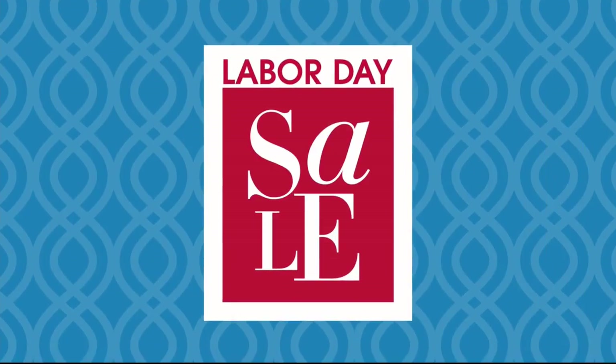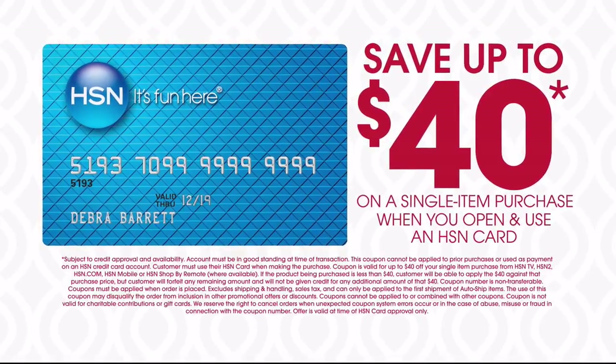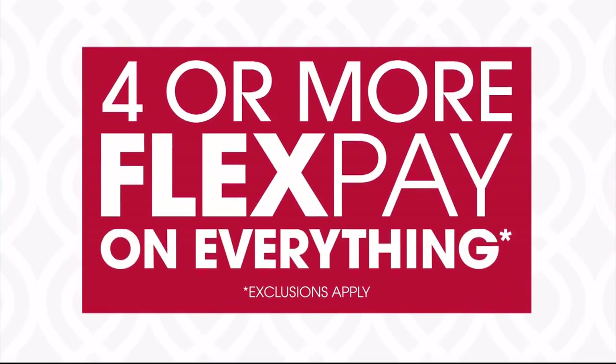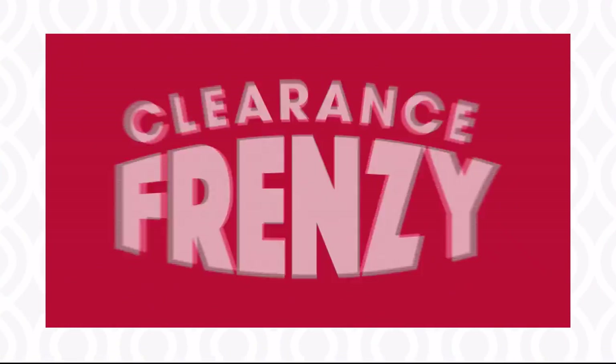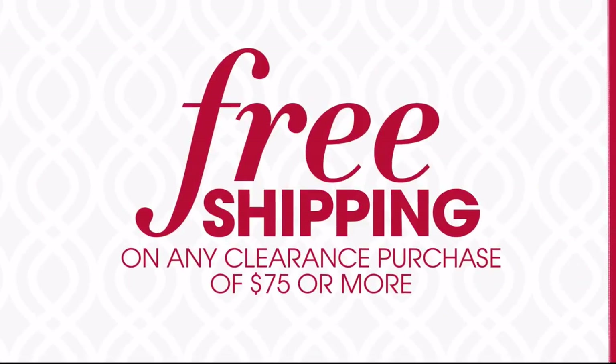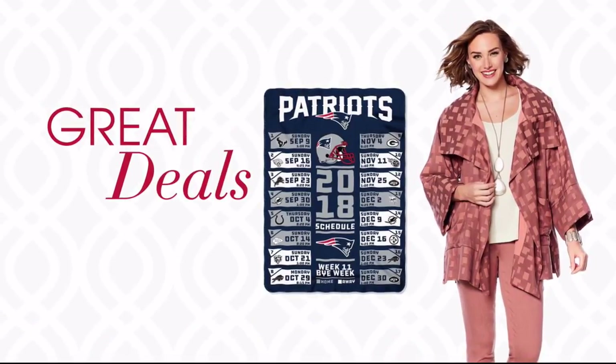It's HSN's Labor Day Sale — this weekend only, save up to $40 when you open and use an HSN card. Plus, get four or more flex pay on everything and free shipping on all electronics. Don't miss our clearance frenzy — up to 60% off with free shipping on any clearance purchase of $75 or more. Plus, great deals all weekend long on your favorite brands like Diane Gilman, Corez, and iRobot. HSN's Labor Day Sale, now through Monday.